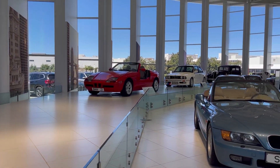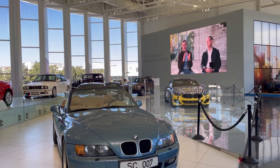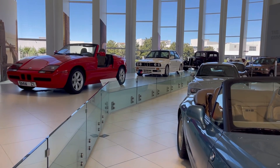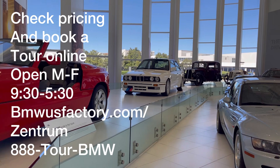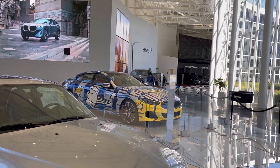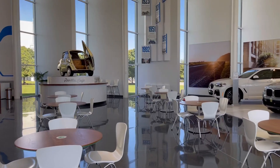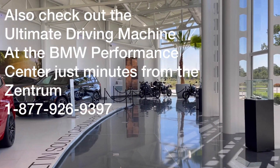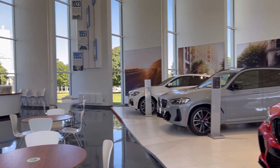This is inside the BMW Zentrum near GSP Airport, and it is free to go through this museum. There are really cool cars here showing the history of BMW. You can also schedule a tour of the factory — I believe it was around $20 to $25; you may want to call ahead to schedule that. The BMW Zentrum is located in Greer, South Carolina, right by Greenville Spartanburg International Airport.